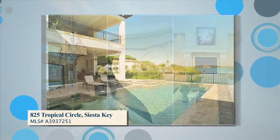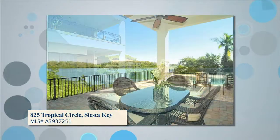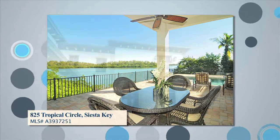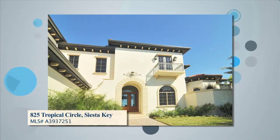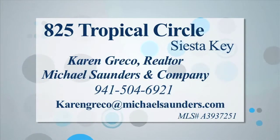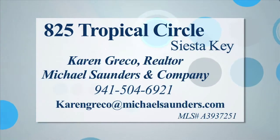This is the perfect home for those who desire to live the casual, water-oriented lifestyle, yet entertain on a grand scale. The owner will consider a trade. This home at 825 Tropical Circle is offered for $4.4 million by Karen Greco of Michael Saunders and Company. For more information, contact Karen Greco at michaelsaunders.com.